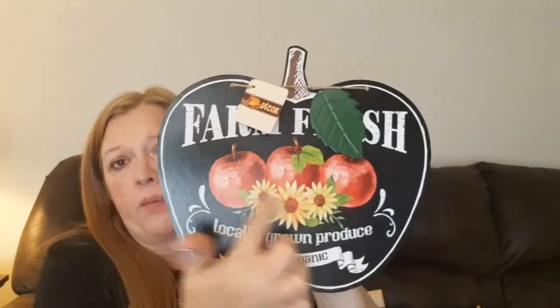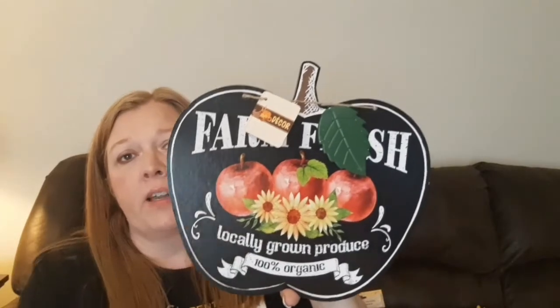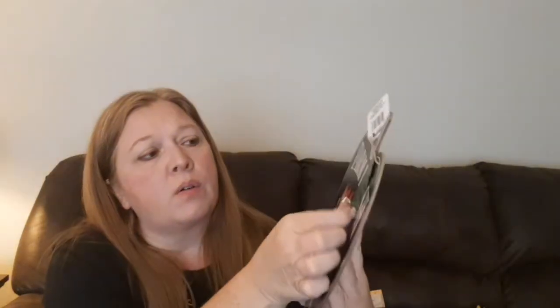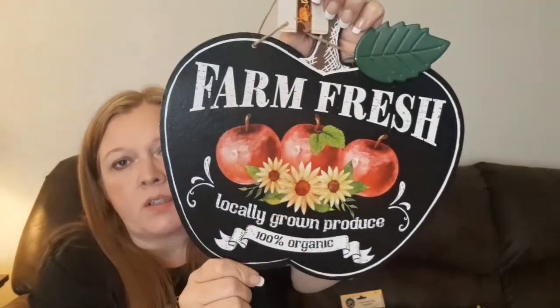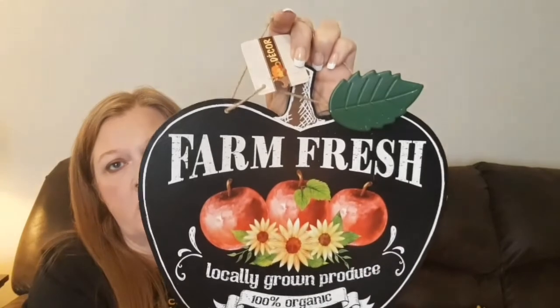They had this one last year, but last year I couldn't find it. All I could find last year was the one with all the pumpkins on it — I was looking for the one with the apple and couldn't find it. But this year they have it, so I was excited to see it and went ahead and grabbed one. It does have this little metal leaf, and it says 'Farm Fresh' on there. I like these little sunflowers. It says 'locally grown produce, 100% organic,' and it is in the shape of an apple. I was excited to find that.